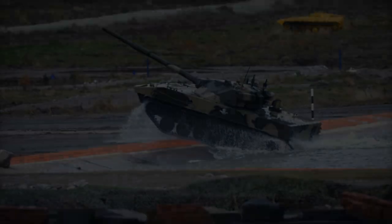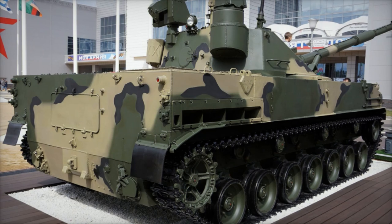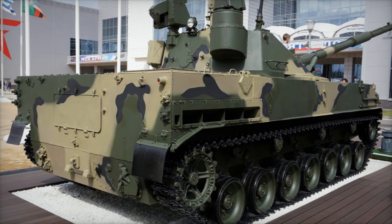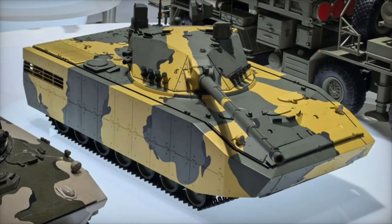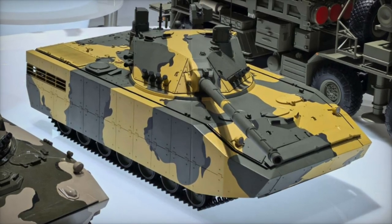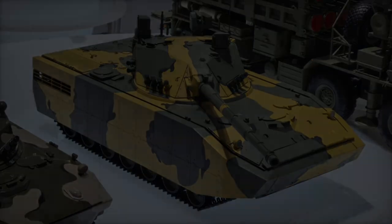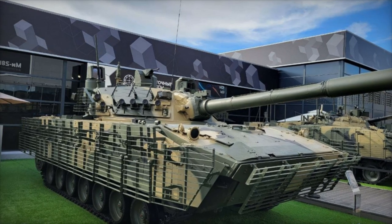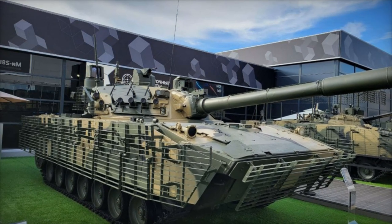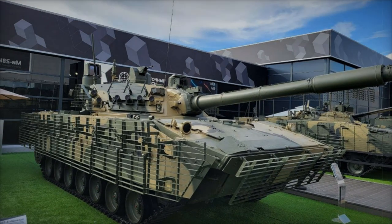The vehicle's presence at Airshow China suggests potential interest in export markets, especially from nations seeking similar operational support for amphibious and airborne operations. In conclusion, the upgraded 2S25M Sprut SDM-1 showcased at Airshow China 2024 demonstrates Russia's commitment to enhancing the survivability and versatility of its light-armored vehicles, addressing both domestic and international needs for rapid deployment and highly mobile fire support.